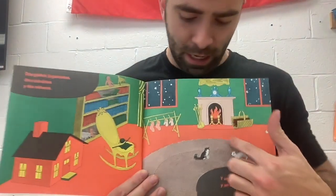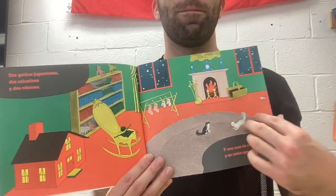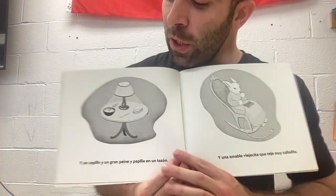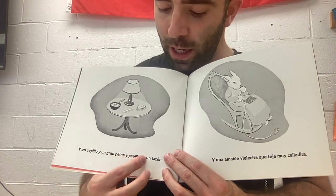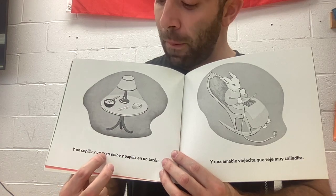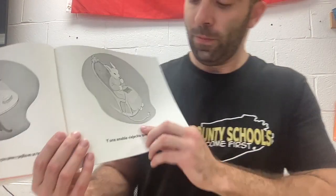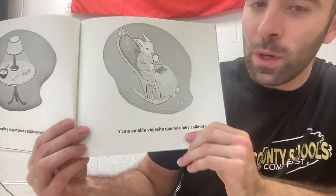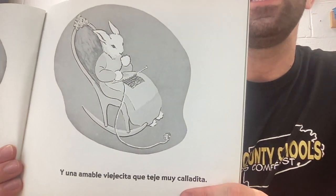Dos calcetines en dos mitones. Y un cepillo y un gran peine y papilla en un tazon — and a brush and a big comb and porridge in a bowl. Y una amable viejecita que teje muy calladita — and a nice little old lady that is knitting quietly.